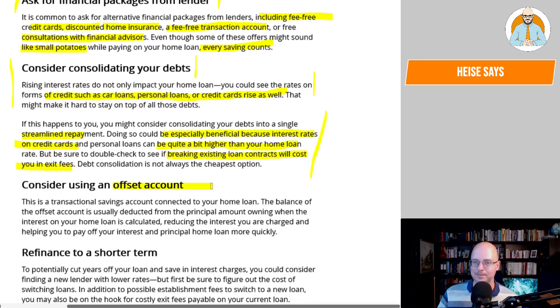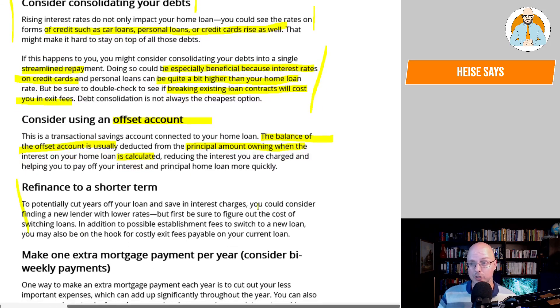Consider using an offset account — a transactional savings account connected to your home loan. The balance of the offset account is usually deducted from the principal amount owing when the interest on your home loan is calculated, reducing the interest you're charged and helping you pay off your loan more quickly. Refinance to a shorter term: to potentially cut years off your loan and save on interest charges, you could consider finding a new lender with lower rates. But first, figure out the cost of switching loans, including possible establishment fees and costly exit fees payable on your current loan.